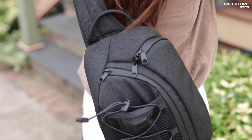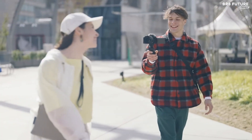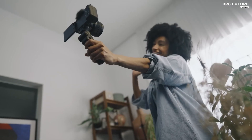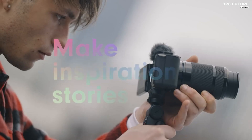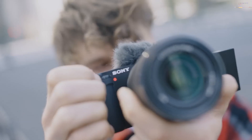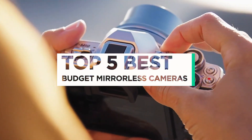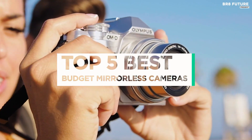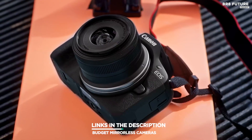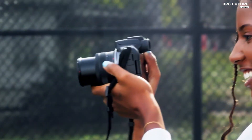Discover the world of photography without breaking the bank with the best budget mirrorless cameras. These compact wonders offer a cost-effective entry into the realm of high-quality imaging, providing enthusiasts and beginners alike with a thrilling camera system. That's where our guide to the top five best budget mirrorless cameras you can buy this year comes in. All the links to products you'll find in the description below — let us know in the comments which tech-related topics you'd like to see in our next videos.